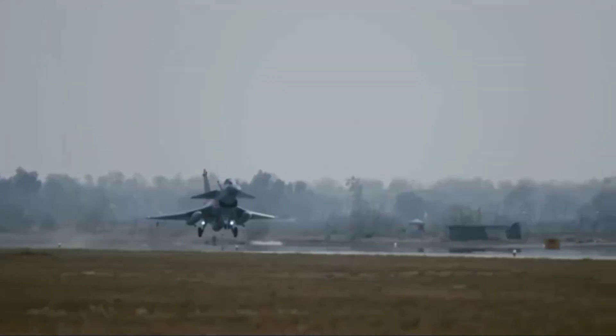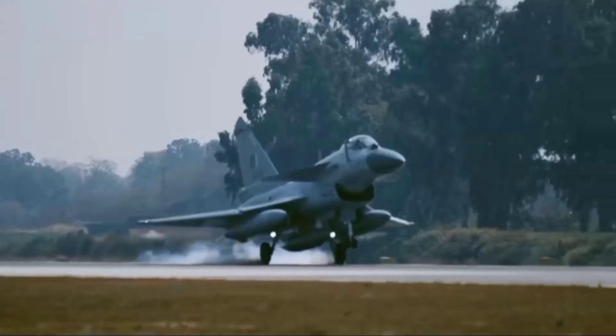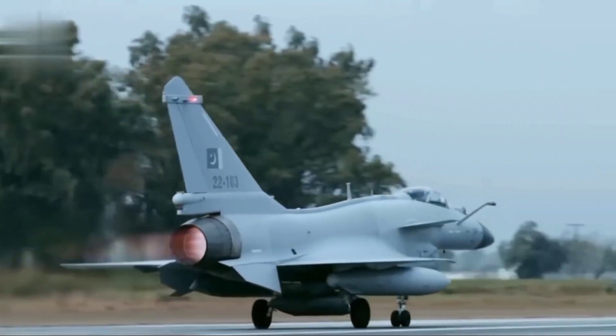With the ability to carry a wide range of weapons, including air-to-air, air-to-ground, and anti-ship missiles, its 11 hardpoints offer greater flexibility in combat operations compared to the F-16's older systems.